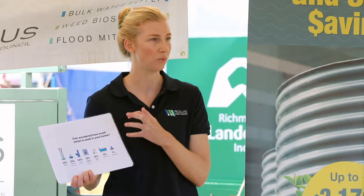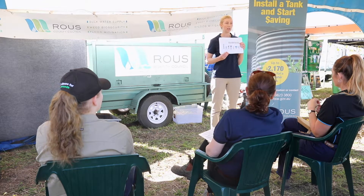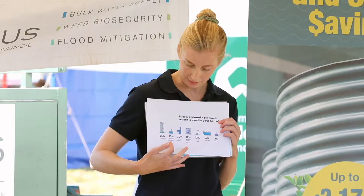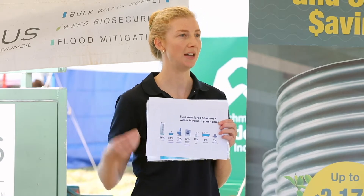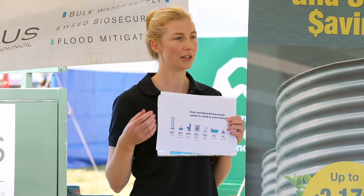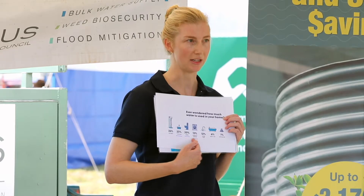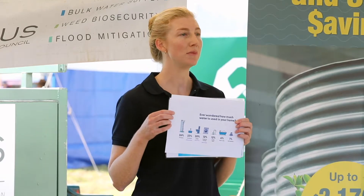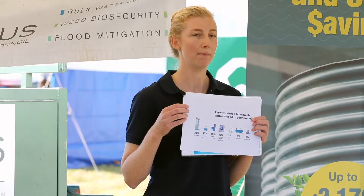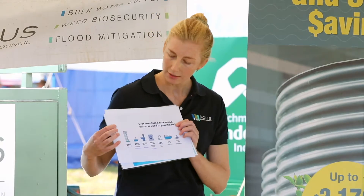As a rough ballpark, outdoor use, toilets, and your washing machine combined account for roughly 50 percent or more of an average household's water consumption. If we can figure out ways to target these three uses — particularly if they're being supplied by mains water — we're reducing demand on our overall water supply. The accumulative benefit of reducing consumption in these areas across every home can be quite significant for demand management.